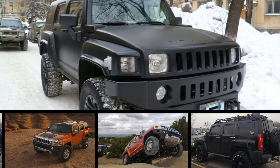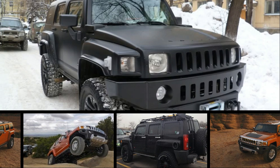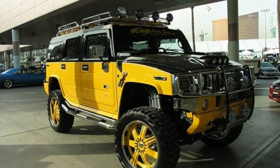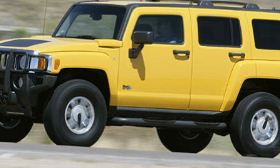H3 is the affordable, approachable, people-friendly Hummer. It's the Hummer you can drive anywhere and in any company, and not be subjected to rude gestures or inappropriate speculation about the size of your vehicular needs.